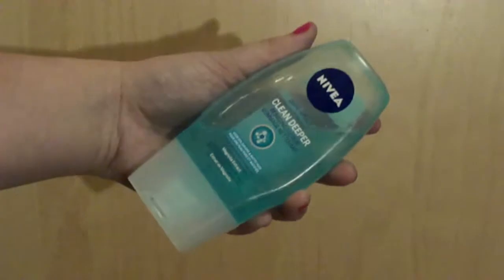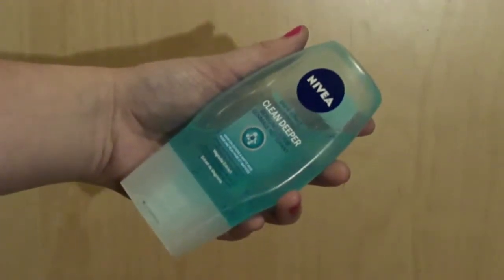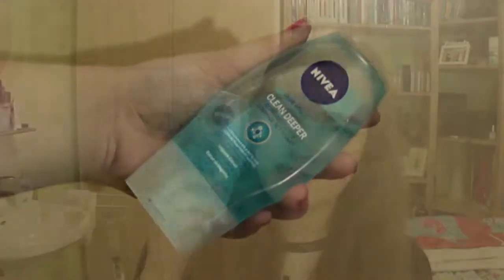The first product is the Nivea Clean Deeper cleansing scrub. I used to use this back in high school — it was probably my first good skincare product because it took care of all the zits, pimples, and imperfections. It did a great job back then and still does now. I use it in the shower to get my face makeup off. It's really fresh and not a harsh scrub — a good everyday scrub to clean your face.